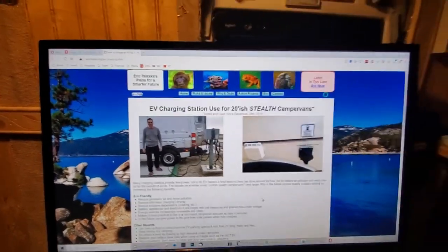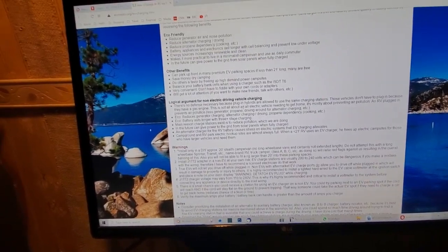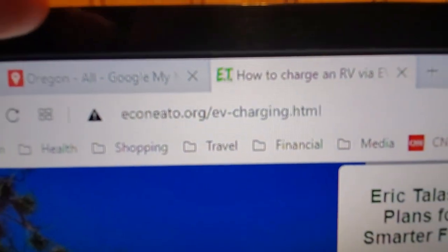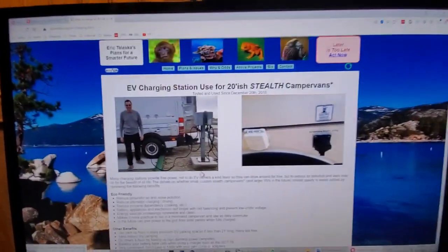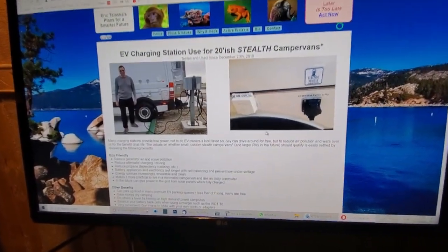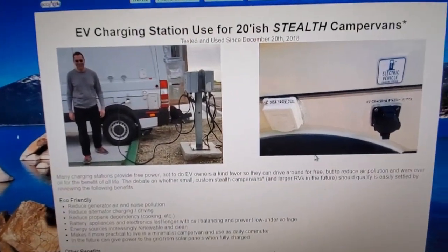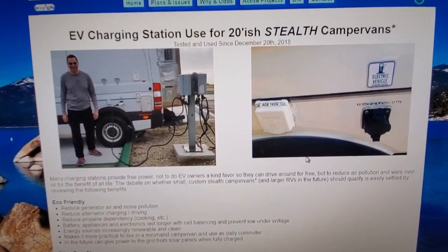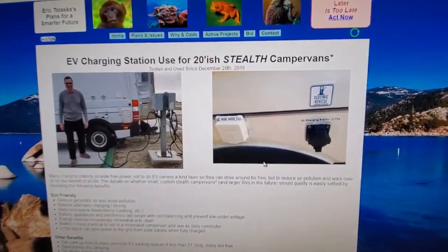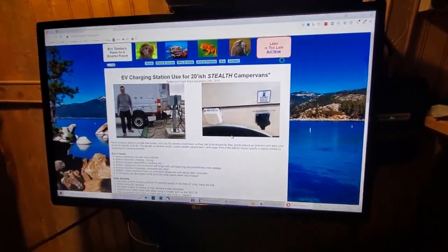This website I built has lots of details — I'm not going to read all of it. It's econeto.org/ev-charging, and you can get unique details you won't find anywhere else unless someone copied me. You don't want to be doing this in a big RV because you'll get busted — it will look obvious that you're taking up many parking spaces. This vehicle that I'm in is 20 feet; that should be the longest vehicle you do this with.